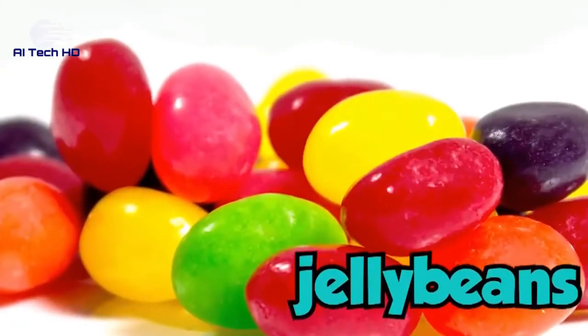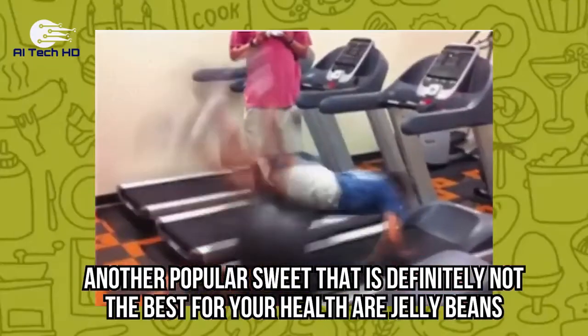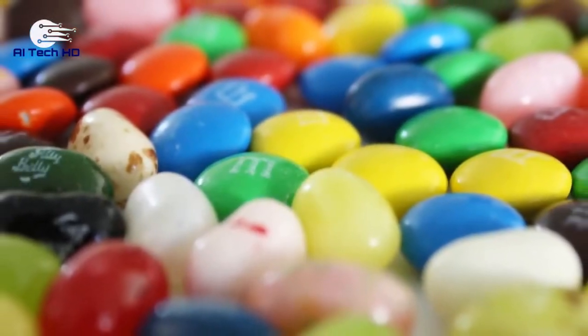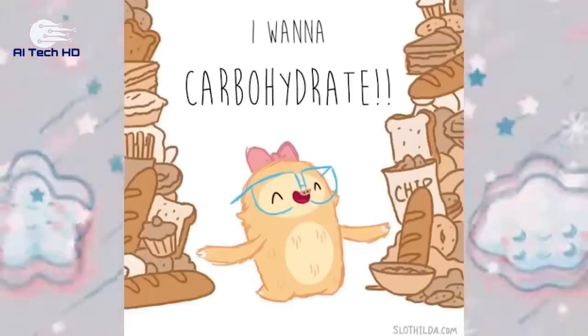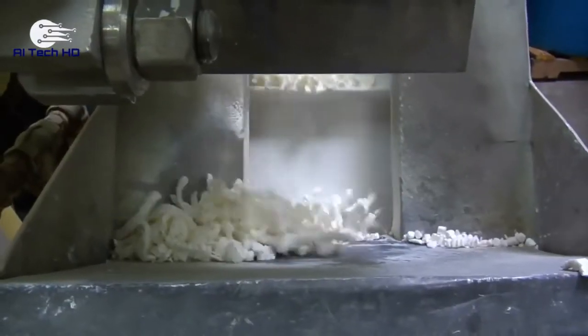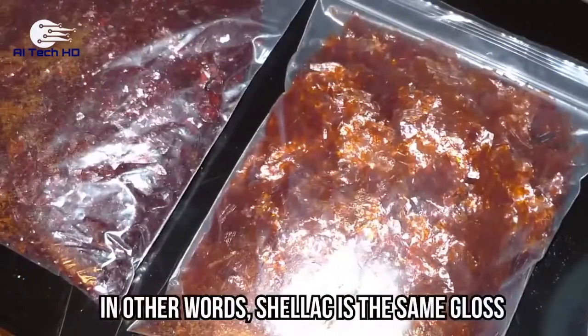Jelly Beans. Another popular sweet that is definitely not the best for your health. To make jelly beans, manufacturers heat liquid sugar and then add starch and glucose. The mixture is then put in bean-shaped molds and cooled off for about a day. After the outer layer of the beans gets hardened, it gets glazed with shellac, which gives the candy the glossy feel.